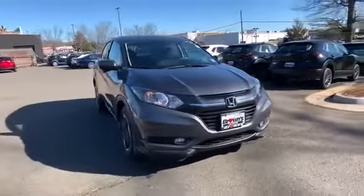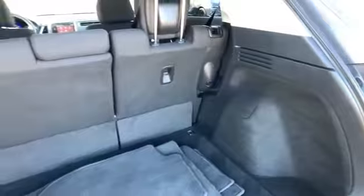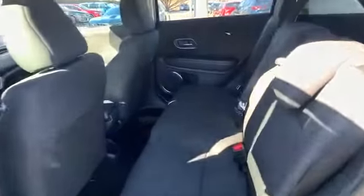Heated side view mirrors, moonroof, backup camera, tinted windows, pass-through rear seat, Bluetooth, brake assist, keyless start. Get into the car of your dreams today — visit us.